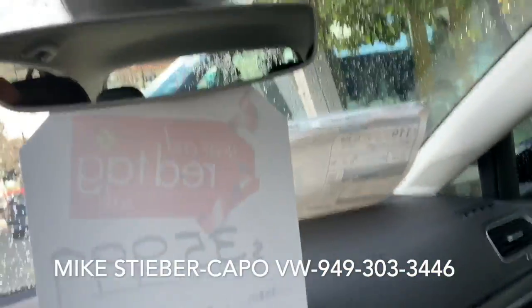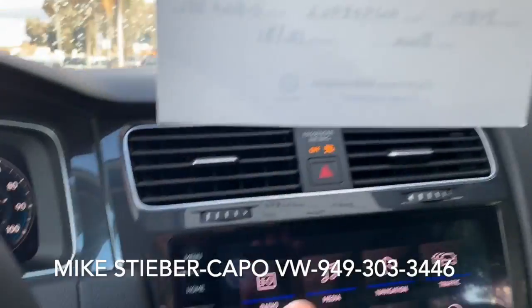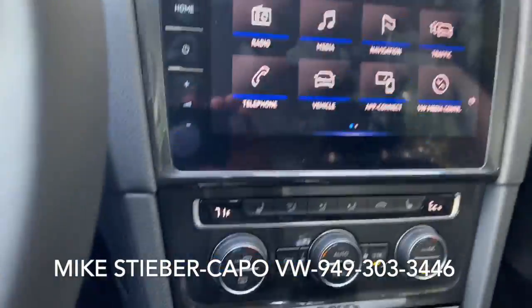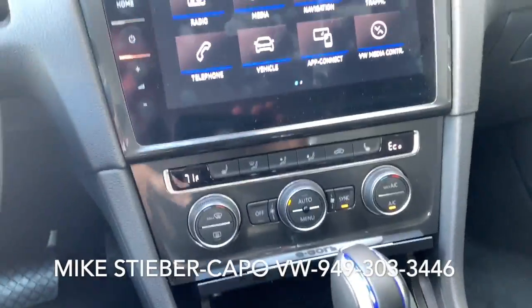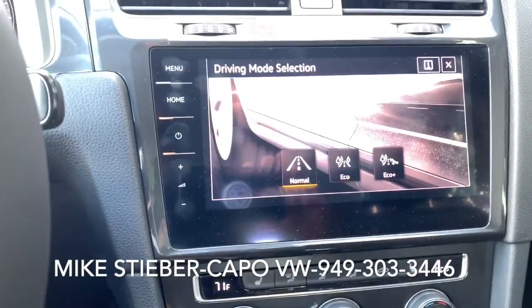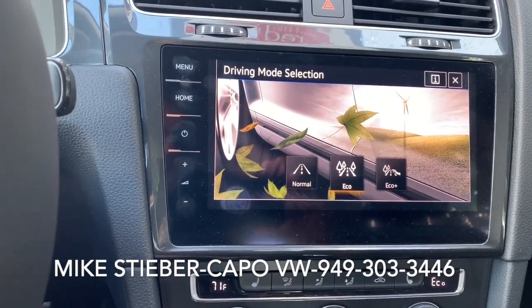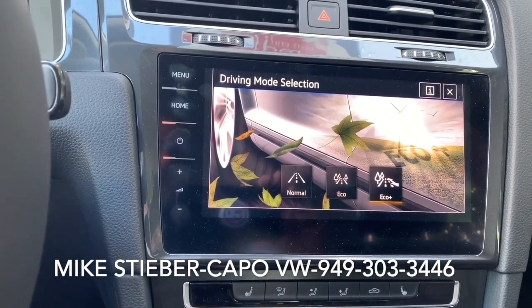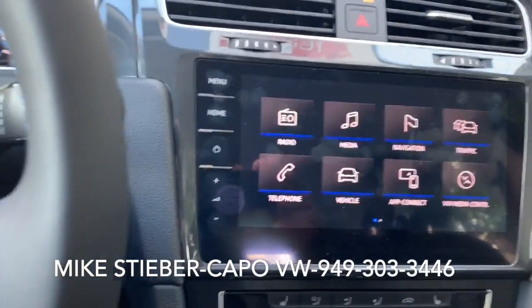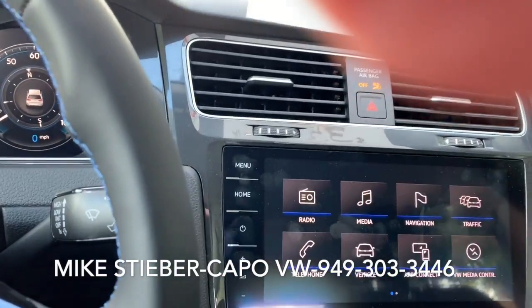You've got all kinds of cool settings. There's a mode selector for how the car handles. Eco mode is going to save you some power. Eco plus is actually a great way to put the car into a mode that's going to help get you to a charging station if you're running low on range.